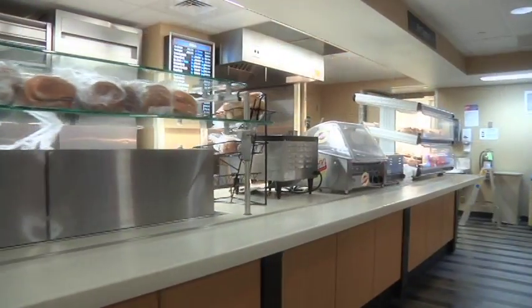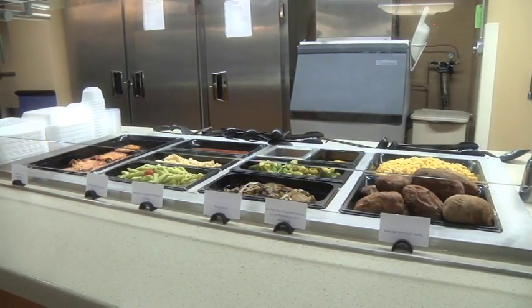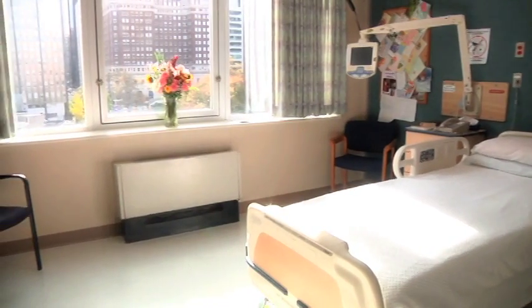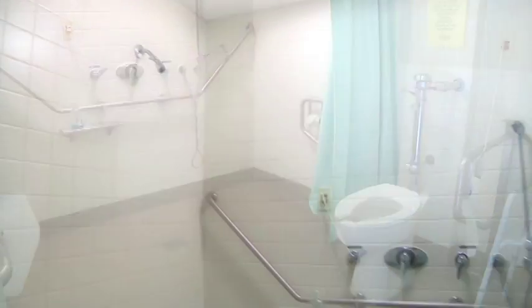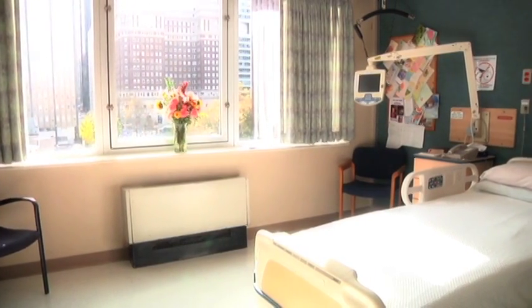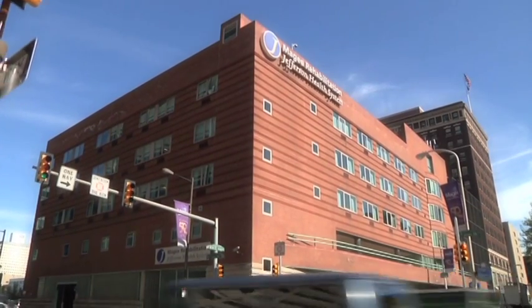Friends and family can choose from a variety of food options, including a deli bar, hot entrees, salad bar and grill, and eat with their loved ones while visiting. McGee's patient rooms are bright and airy, and all rooms have windows. Rooms include a telephone and a flat-screen television with cable. All rooms have a private bathroom and shower, and like a fine hotel, McGee has a concierge service, which provides outside food, salon services, mailing, DVD and video game library, and can reserve rooms for special occasions.